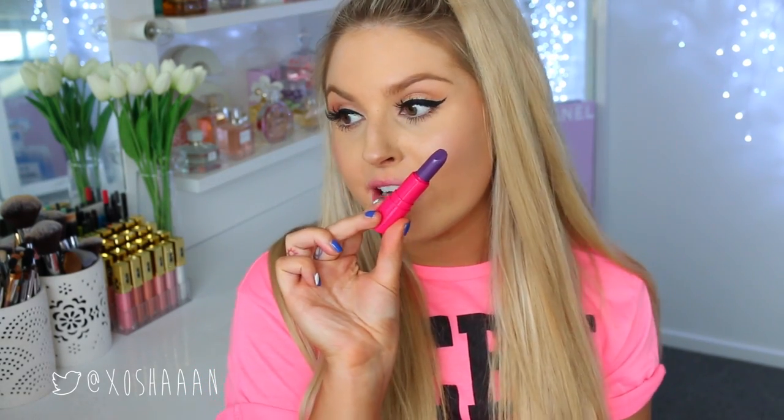The last shade I have here is called Bam, and this is a really dark, vibrant purple — like Barney purple. It's my favorite way to describe purple. It's a little bit darker than Barney. So there you have it: a really dark, bright purple. I don't feel like this one makes my teeth look very yellow either.